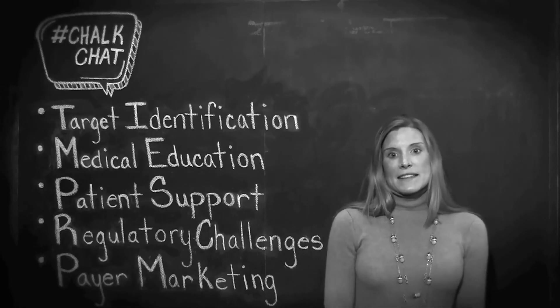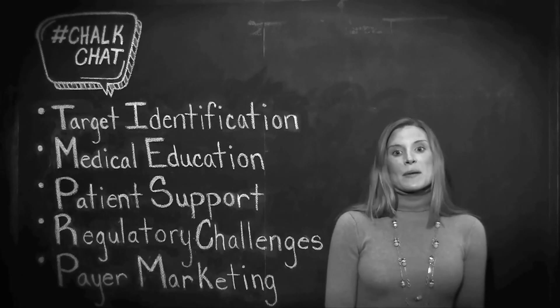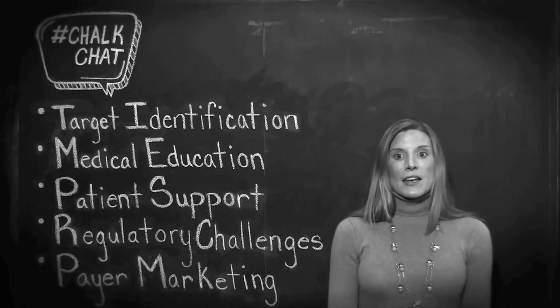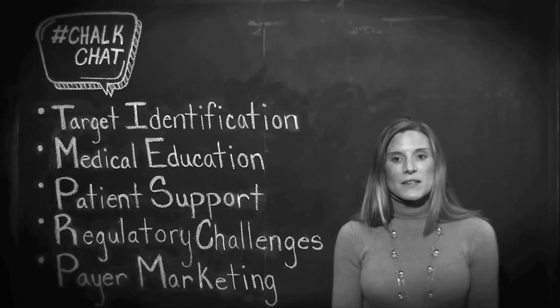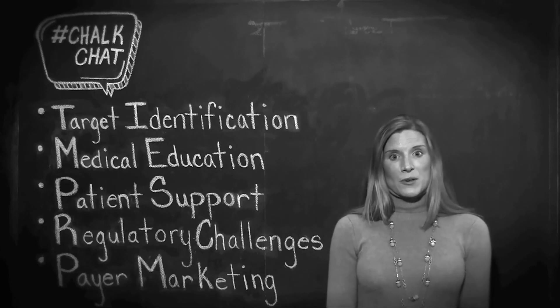Number four: expect that the FDA will require a risk evaluation and mitigation strategy, or REMS program, to monitor appropriate and safe use of the drug in a limited environment. And number five: due to the price tag on many orphan drug therapies — upwards of $300,000 per script — payer marketing communications and strong access and reimbursement programs are essential.